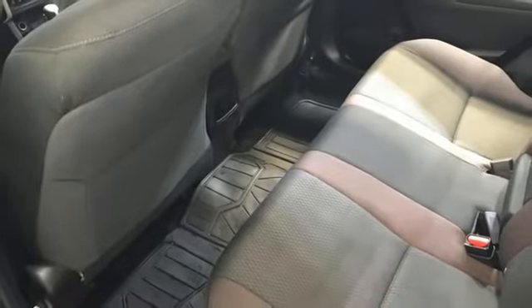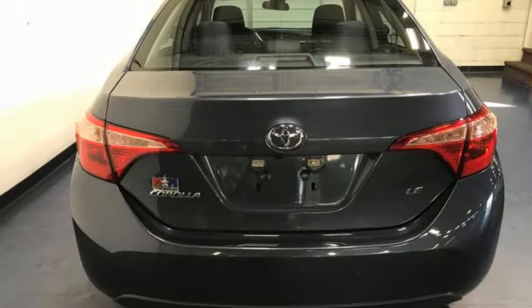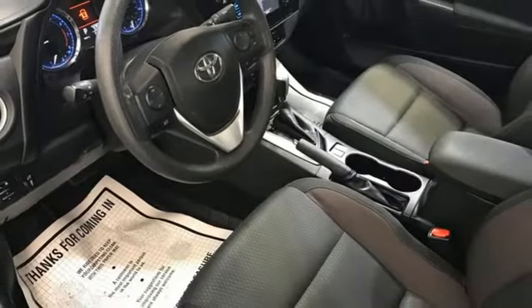And the peace of mind from Toyota Safety Sense P, which includes pre-collision system with pedestrian detection, lane departure alert with steering assist, and dynamic radar cruise control.